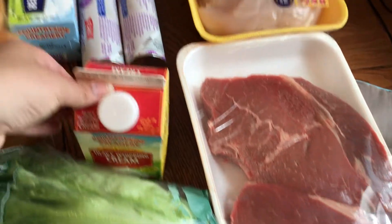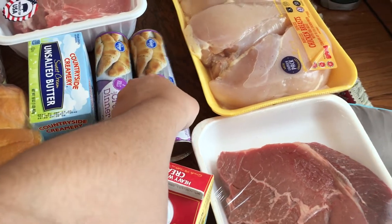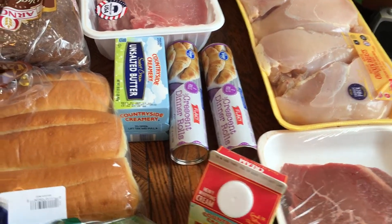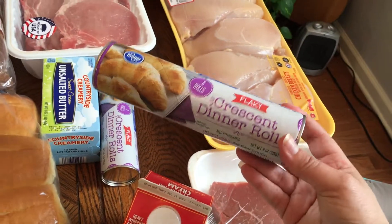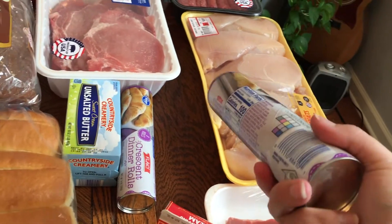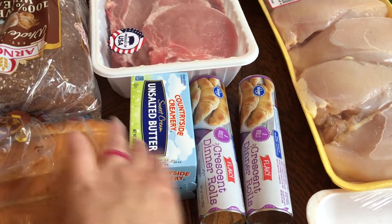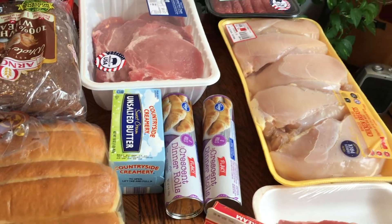Some heavy whipping cream. Some crescent rolls — these are for the Dorito pie, but I bought two. The recipe I'm using only calls for one, but the original version I saw makes it like a deep dish pie using two. I went ahead and bought two and thought we'd just have the extra rolls with dinner one night. Unsalted butter — I need this for a recipe; we had some in the freezer but after I use it we won't have any more, so I went ahead and replaced it.